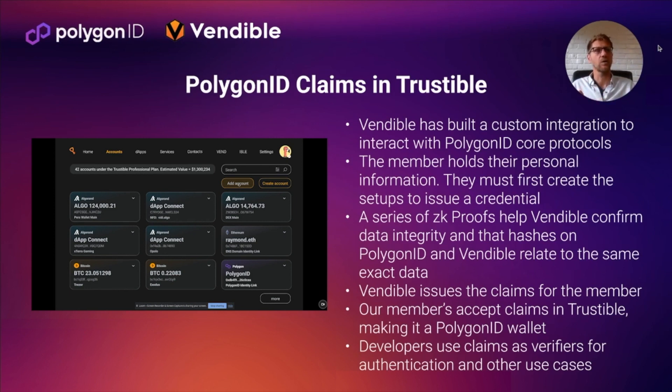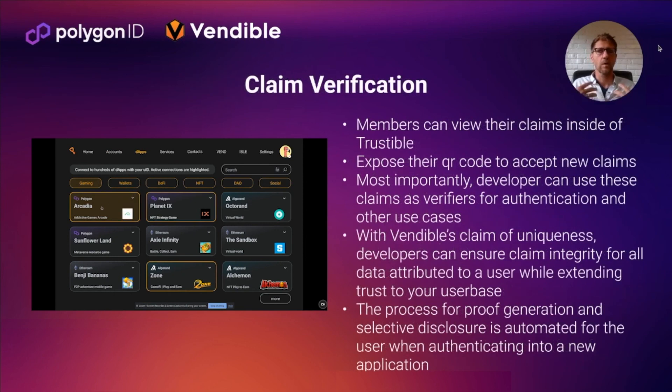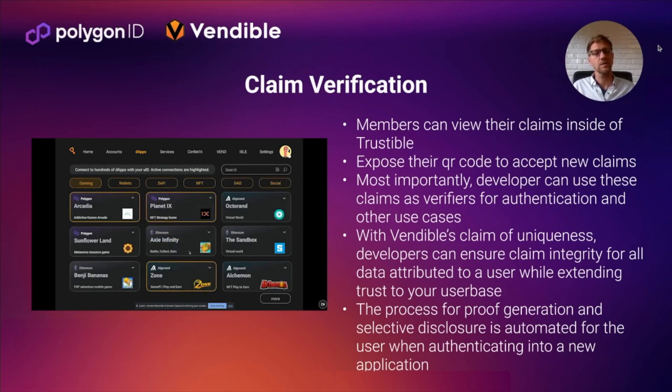Members can then add on to those claims from others, or use them when authenticating into systems. Claims are verified inside the Trustable ecosystem in several ways: you can expose a QR code to accept new claims, and we're adding automation of claim acceptance. Most importantly, we're automating authentication using Polygon ID. When you log into an application, we'll have toolsets for developers so that they can automatically request these zero-knowledge proofs or selective disclosures, giving developers exactly what they need to ensure trust when you're onboarding.